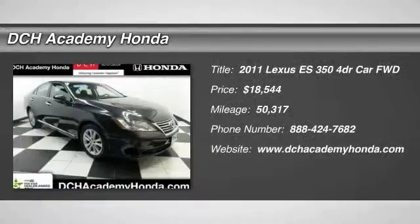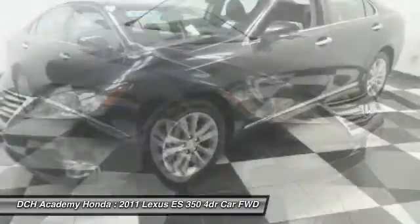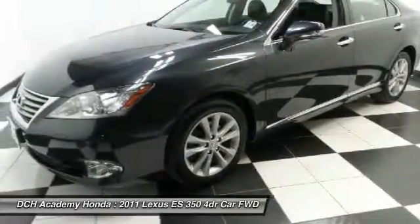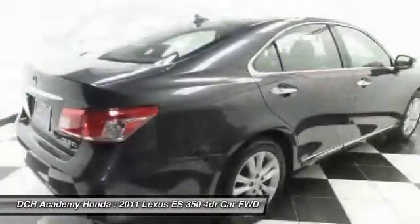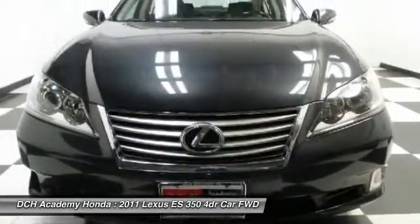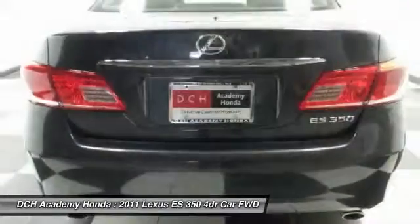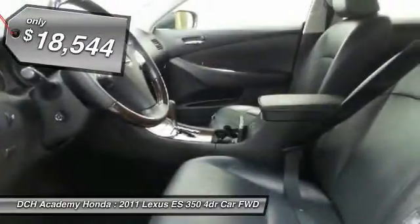The 2011 Lexus ES350. The Lexus ES350 is a sophisticated combination of distinctive styling, luxury, and smooth performance. A 3.5-liter V6 engine propels the ES from 0 to 60 miles per hour in 6.8 seconds, and the countless standard interior features transport you to a new level of luxury and convenience, and is priced below $20,000.